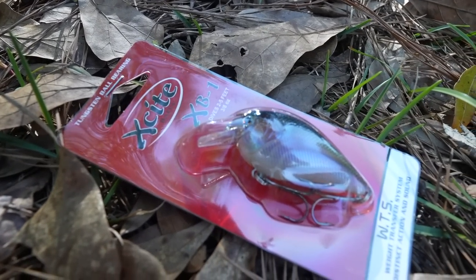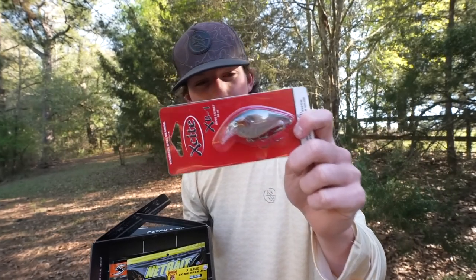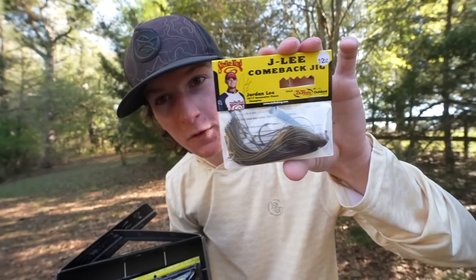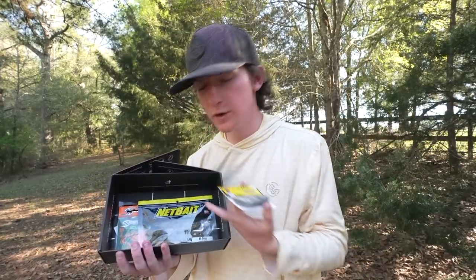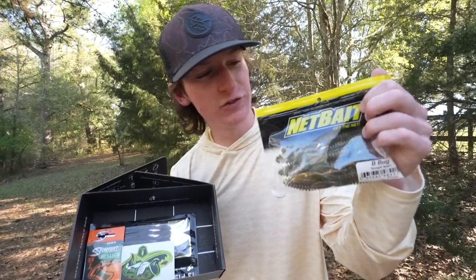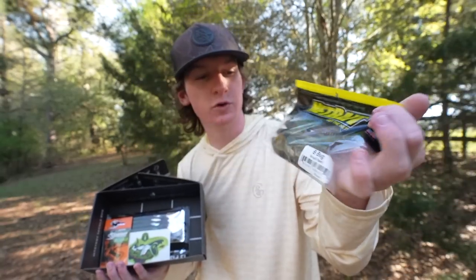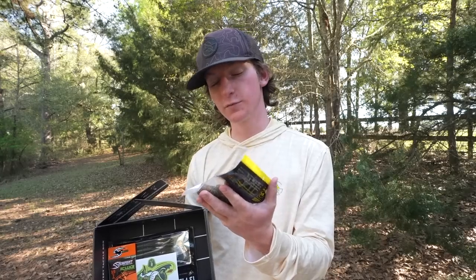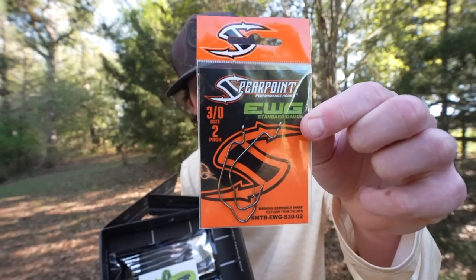Next we have the Jay Lee Comeback Jig, which I've actually never seen. It looks like a little football jig in a pretty natural green pumpkin color — you can't go wrong with a jig. Pretty much everything in this box is going to catch you a fish. To go on that jig, we have the perfect trailer: the NetBait B-Bug in Sun Gill Swirl — that sounds like an ice cream flavor. Next up we have some spear point hooks, pretty unique, size 3/0.